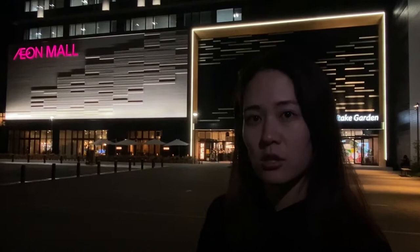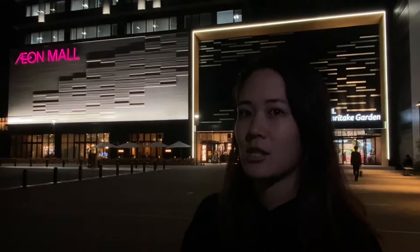We're here at the Ion Mall. The location is really convenient — you can walk from Nagoya Station, the main station of Nagoya city. It's probably about a 20-minute walk from the station. It's always been in the park, but they built a new big shopping mall last year.